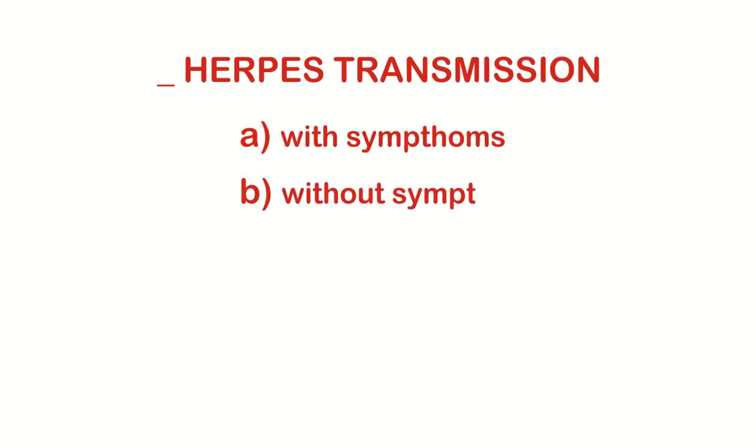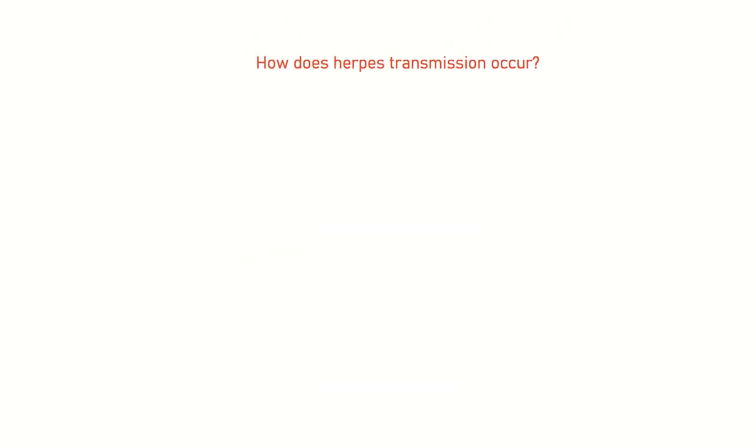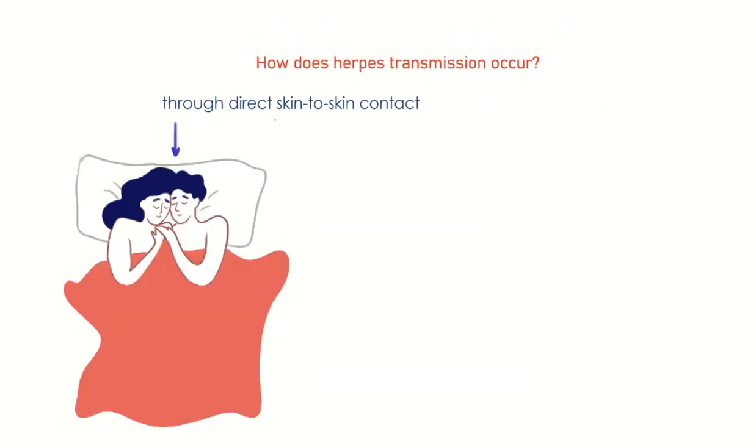Herpes transmission — when you have symptoms and when you don't, and in everyday life. How does herpes transmission occur? Herpes is transmitted through direct skin-to-skin contact.